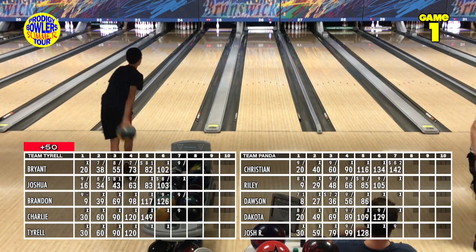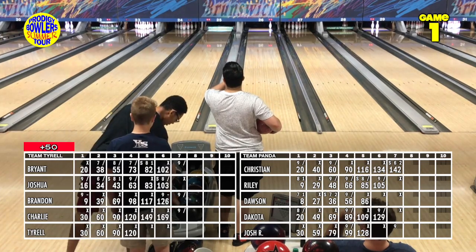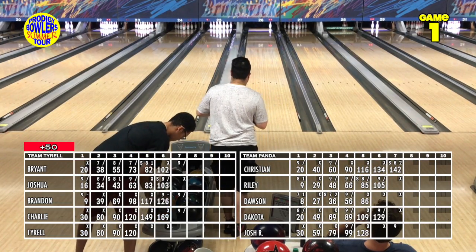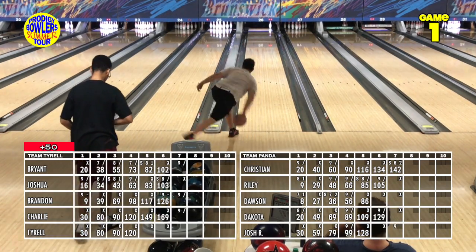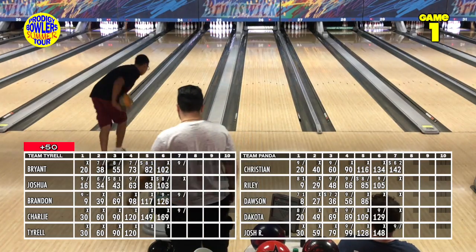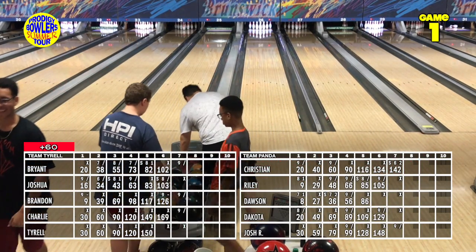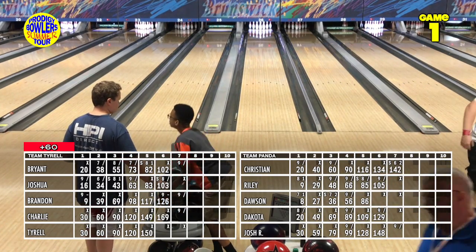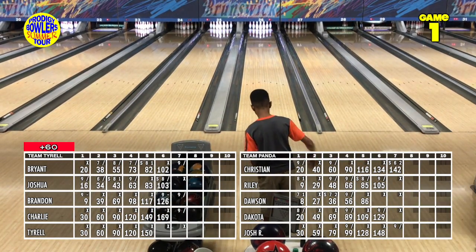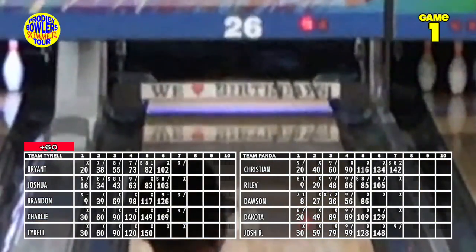Charlie converts the spare. Josh R grabs his urethane ball from the other ball return. Tyrell on the left is working on six in a row, puts one right in the hole and they disappear — six in a row for Tyrell too. Back to the top of the order heading into the eighth frame. Bryant up on the right gets another ripper on the right lane — he really likes that lane.